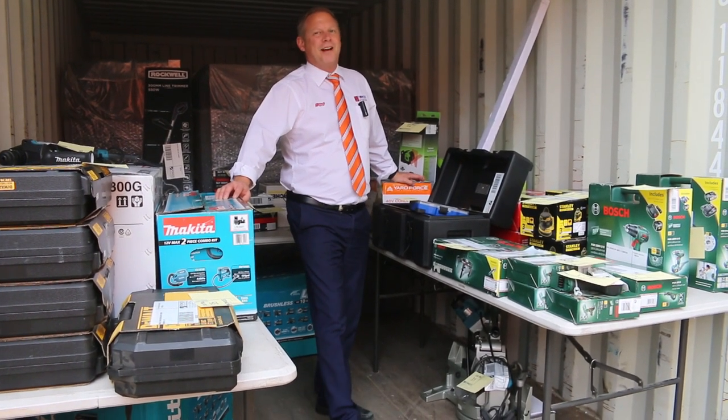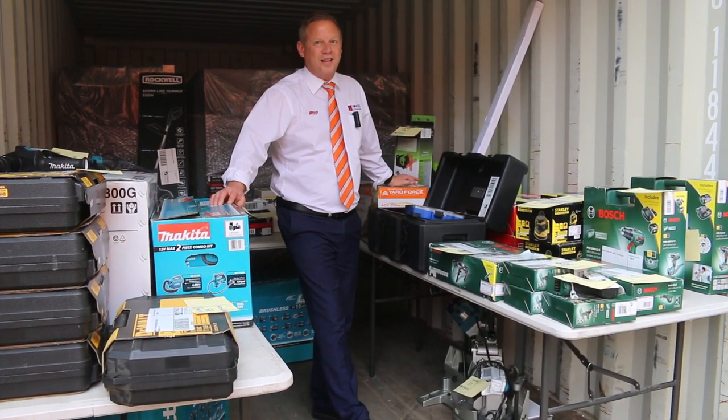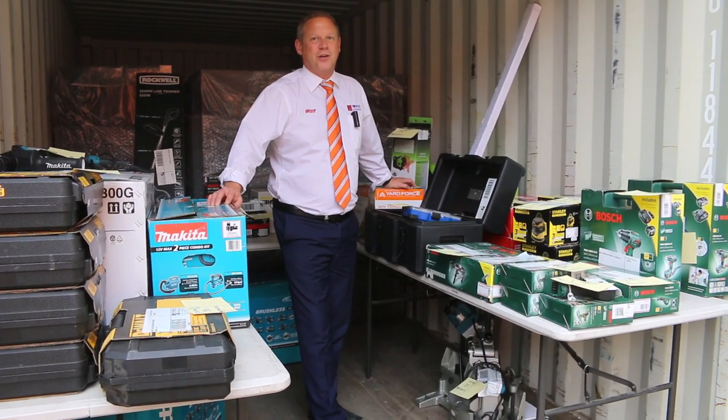Hi, I'm Liam from Fowles, and welcome to the Home Renovators auction preview for Wednesday the 13th of April 2022 at 10am.